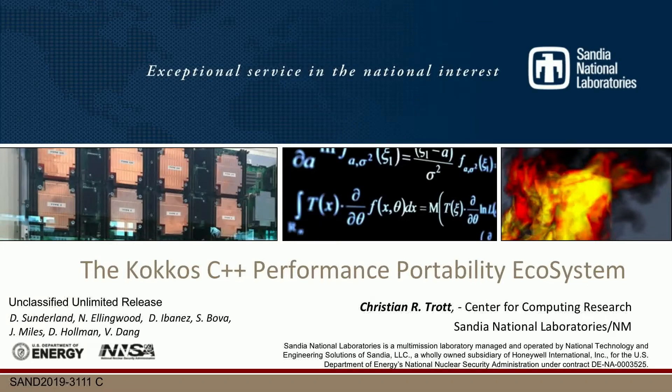I'm going to talk about the Kokkos C++ performance portability ecosystem. That is essentially our way of addressing the fact that we don't have time to wait until 2026 when the C++ standard has all the capabilities we need to implement our applications.